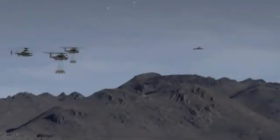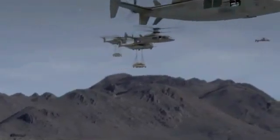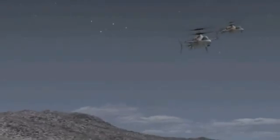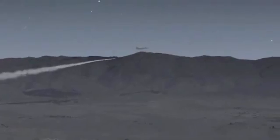In this scenario, up-armored Humvees are externally lifted to their objective by CH-53 Kilo heavy-lift helicopters. When an airborne threat emerges, the X2 technology armed escort aircraft swiftly intercepts, engages, and destroys it.